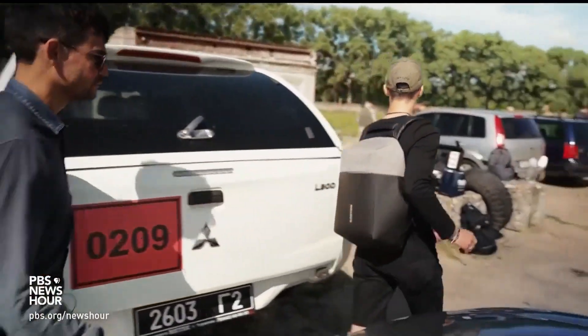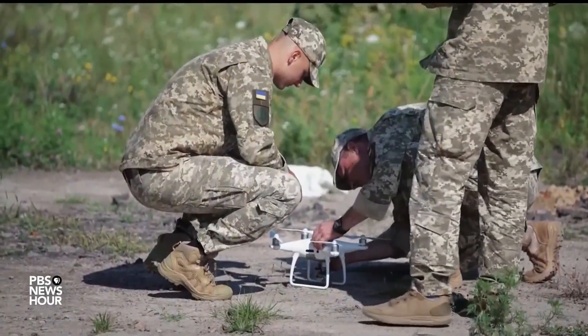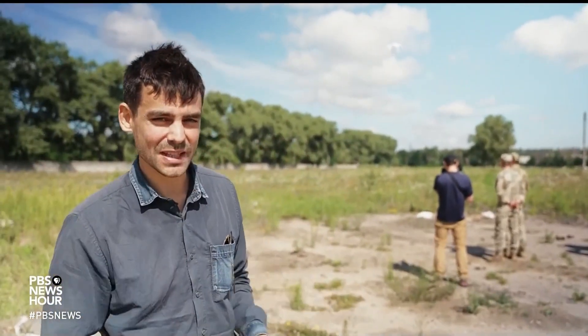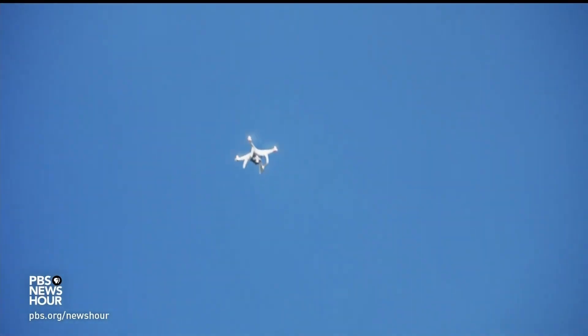We travel to Chernihiv in northern Ukraine, an area occupied by Russia at the start of the war, where the application is being prepped for real-world use. This is a field test for the Spotlight technology on the M-42 American cluster munitions that have recently been shipped here and will need to be cleared from Ukrainian land at the end of this war.